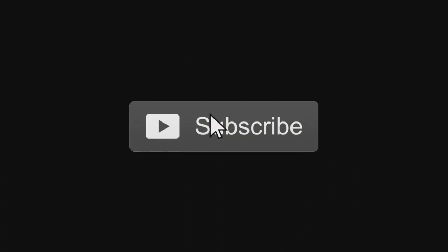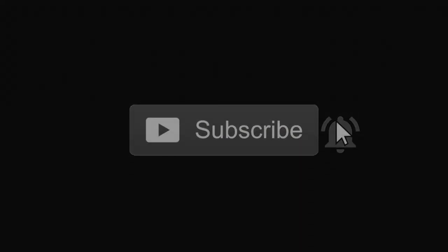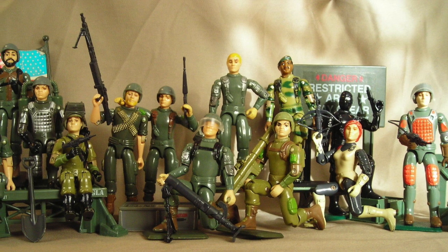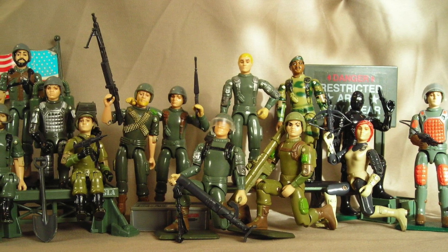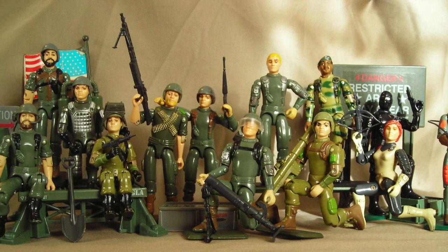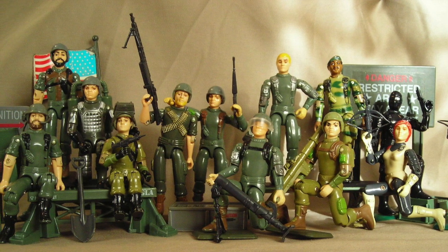Episode 19: The Airborne Identity, originally posted November 21, 2012. When the first wave of GI Joe: A Real American Hero figures first came out in 1982, there really weren't too many uniform variations from character to character. Aside from a few exceptions, almost the entire team was decked out in varying shades of green.